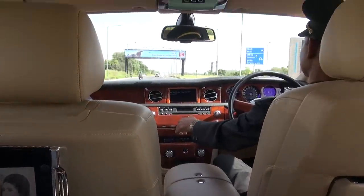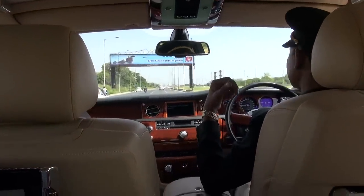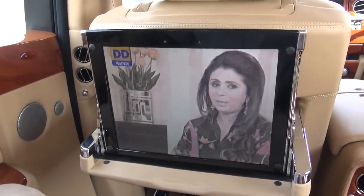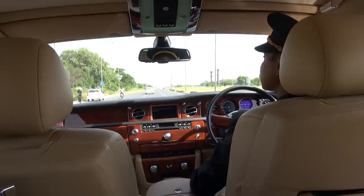How do we change the channel back to the news? There are only two channels in Delhi. Oh, okay — fine, we'll just watch this one. It's fine.